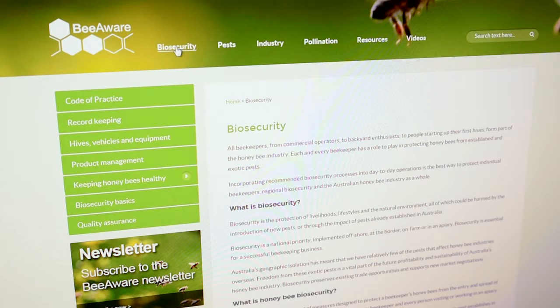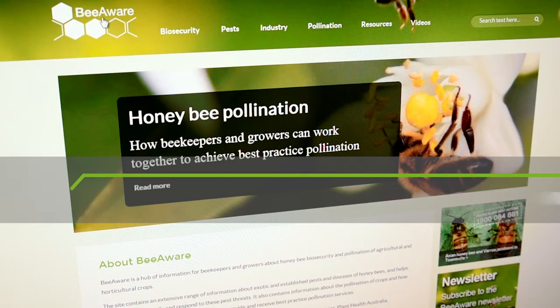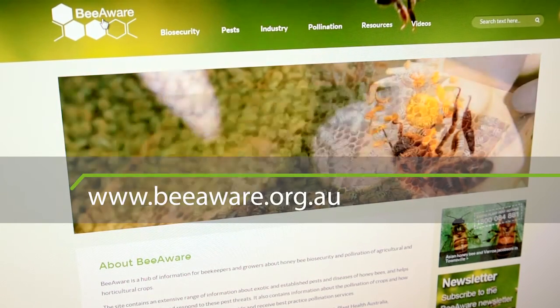For more information about bee biosecurity, the Code of Practice, pollination of crops by honeybees, pests, news, and videos, go to the Be Aware website at beaware.org.au.